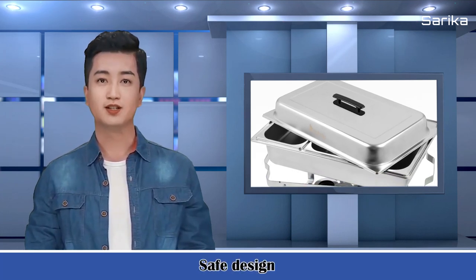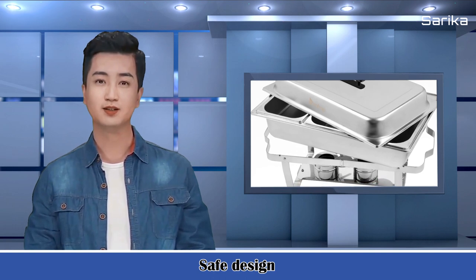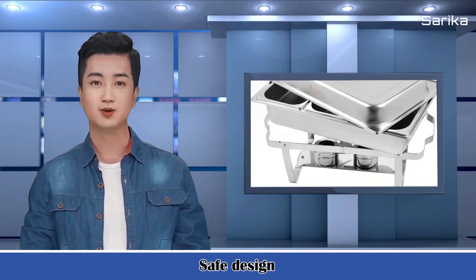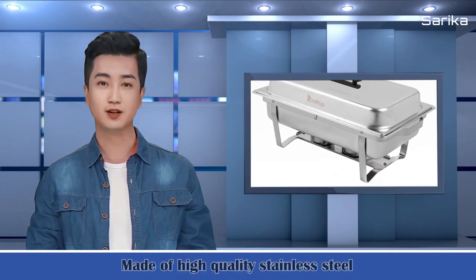Our rectangular chafing dish is equipped with a sturdy frame and safe design. The folding frame stand enables easy setup, storage, and transport. With 6 pieces food pan, you can enjoy a delicious meal after installing it well.